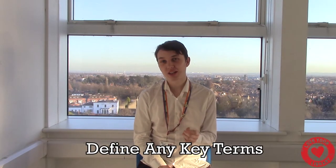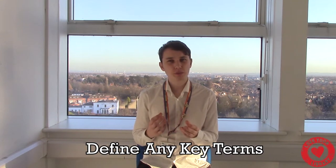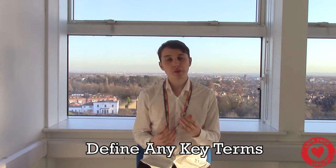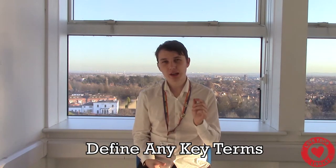Something you should ask yourself when proofreading your work is: have I used any key terms that the audience might not understand? If so, I'd recommend defining your terms just to make it a little bit clearer.